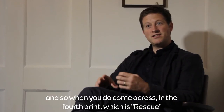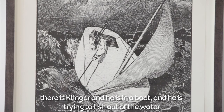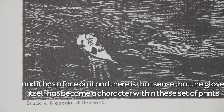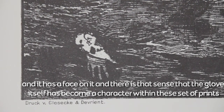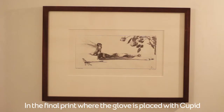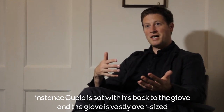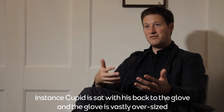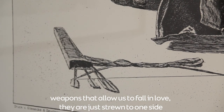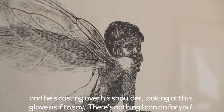The interesting thing about Klinger introducing himself into the narrative is that he's looking at himself in the third person. In the fourth print, Rescue, Klinger is in a boat trying to fish out of the water a glove that is half-drowned and has a face on it — the glove has become a character. In the final print, the glove is placed with Cupid, who sits with his back to the glove. The glove is vastly oversized, and Cupid's arrows and bow are strewn to one side as he looks over his shoulder at the glove, as if to say, 'there's nothing I can do for you.'